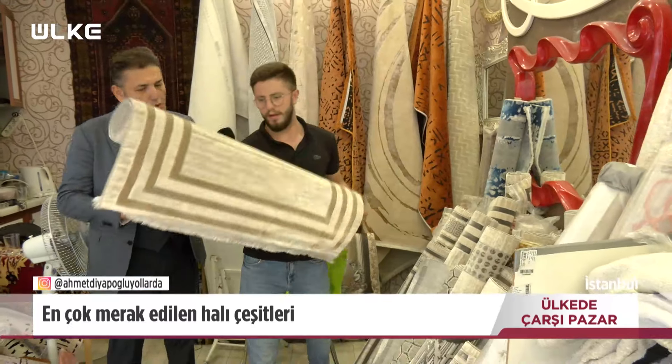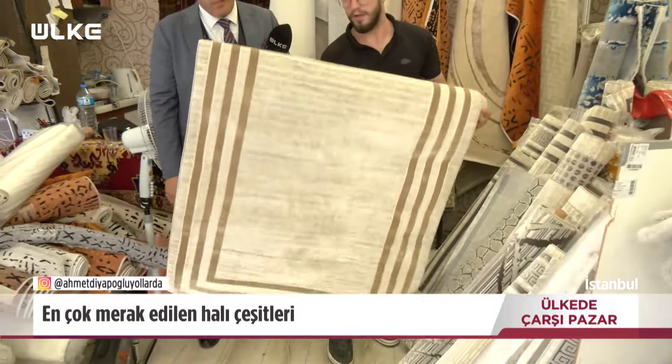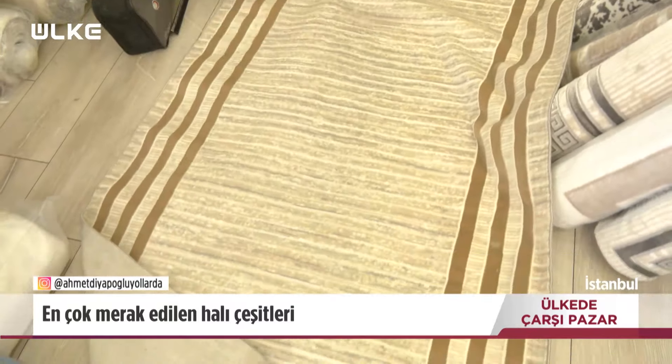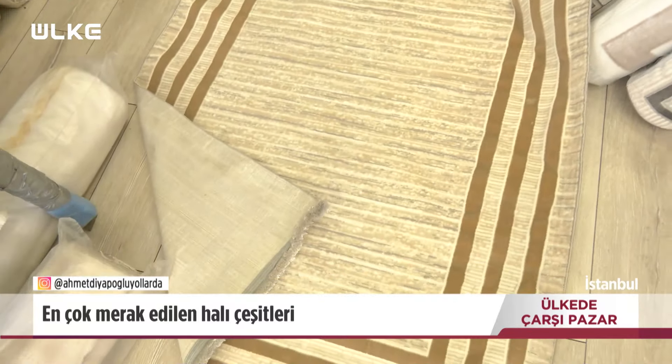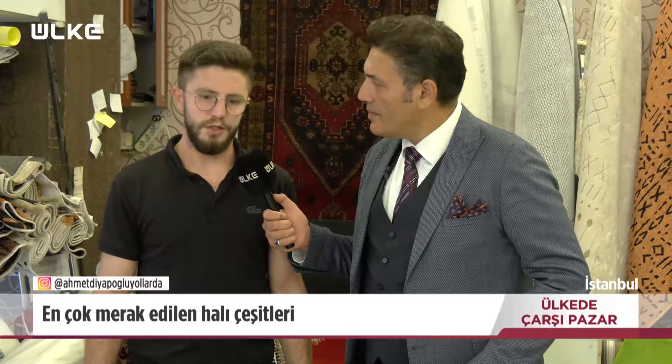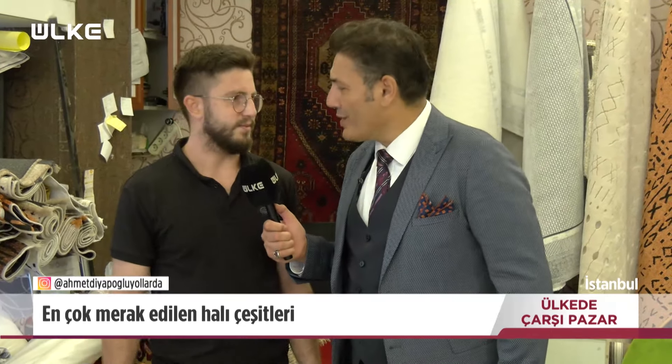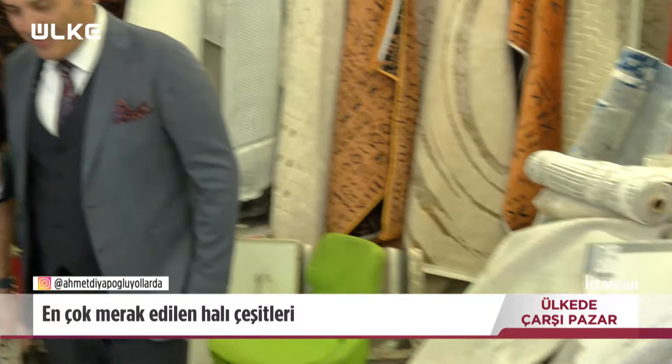Görebilir miyiz? Tabii. Bu 1'e 3 mü? Evet. Koridora ya da mutfağa koymak için. Bunu da makineye atabiliyoruz mu? Tabii, bunu da atabiliyorsunuz. Herkese uygun halılarımız var. Efendim çok teşekkür ederiz. Rica ederim. Hayırlı işler diliyoruz. Sağ olun, yine bekleriz.